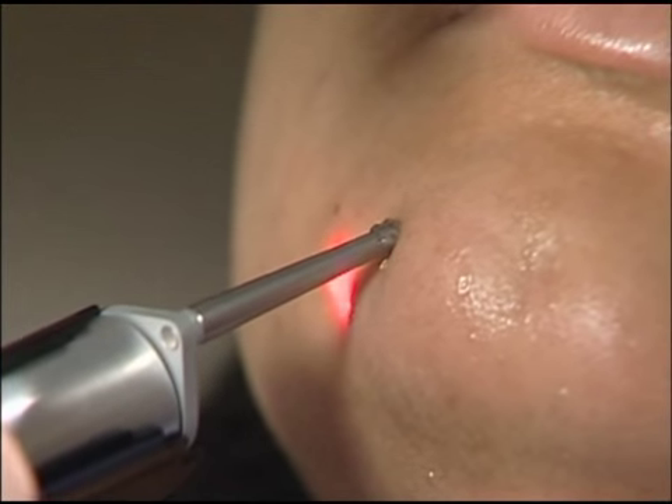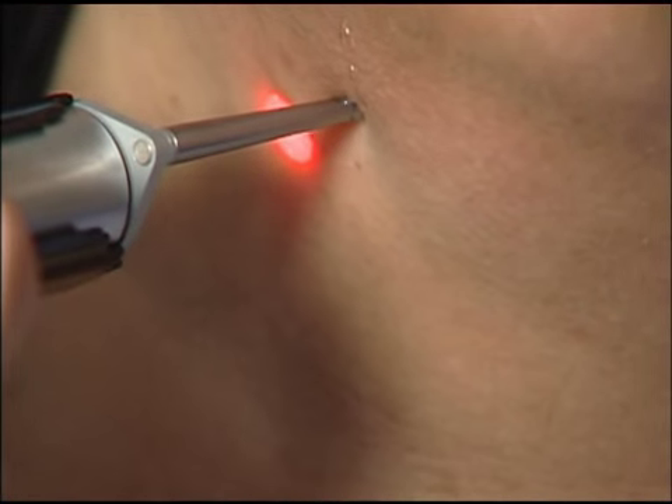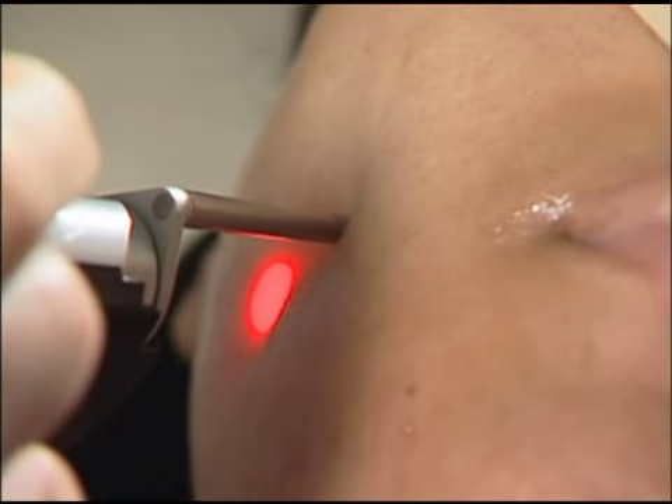The Elite MPX works by emitting gentle pulses of energy through the skin into the hair follicle, making it impossible for the hair to regrow.